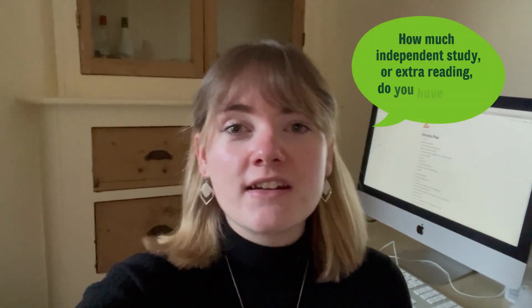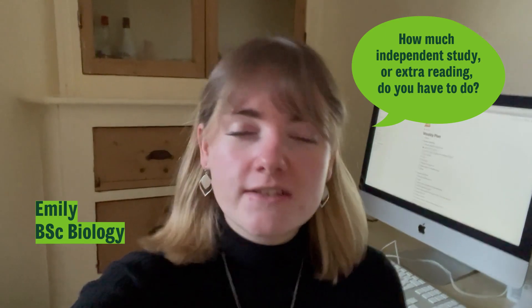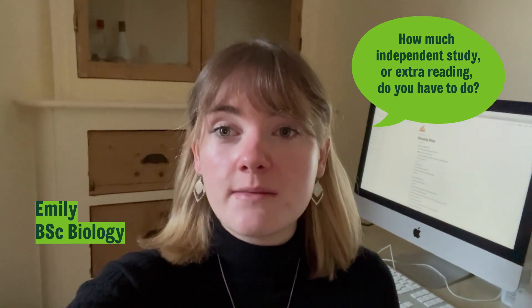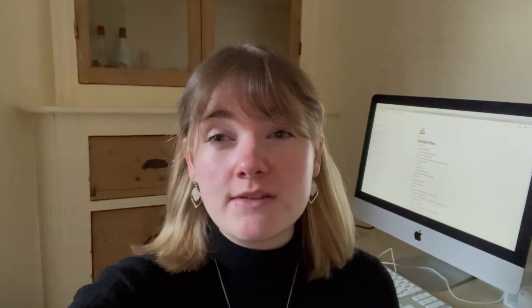I do biology and I tend to have quite a lot of extra reading of research papers, doing additional coursework and revision for exams, and this will tend to take a couple of hours a day.